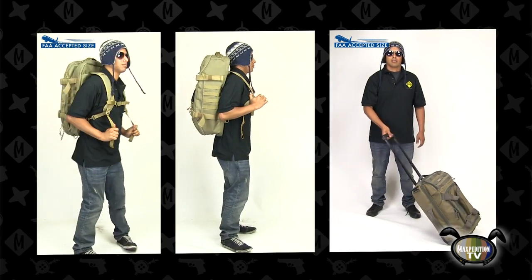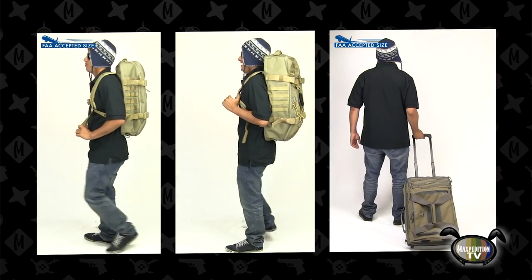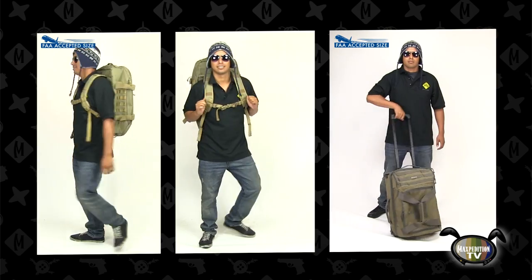This is just one configuration of Maxpedition gear designed for optimizing your travel needs, be it on vacation, business, or even deployment. Tactical means being prepared and planning ahead. Stephen knew where everything was, how to access it, and did so in a practical way.